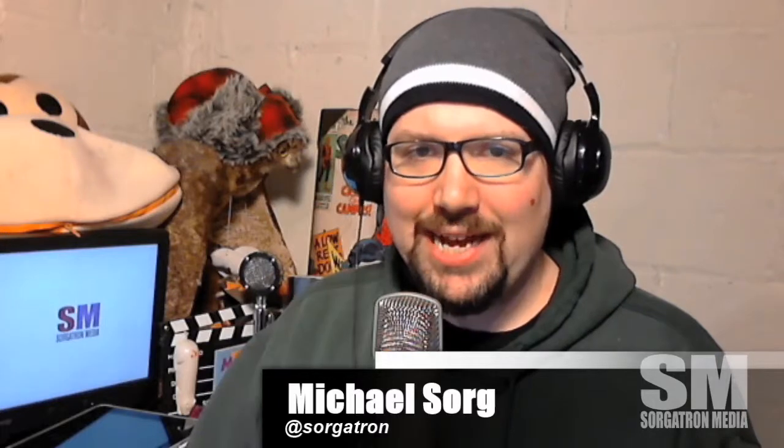Good morning! Mike Sorg at Sorgatron on Twitter, Sorgatron.com. Find us on YouTube and iTunes as well - good morning with Michael Sorgatron Media on iTunes.